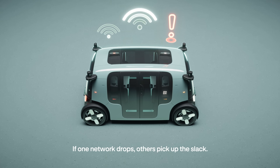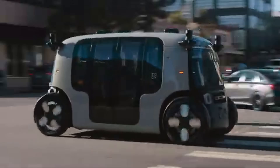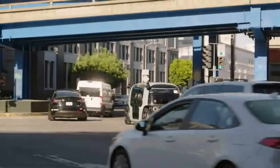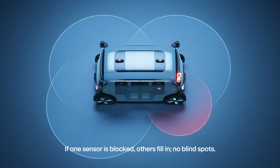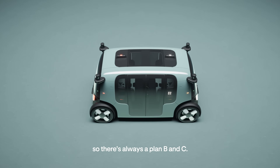This cutting-edge vehicle represents the future of mobility, offering on-demand, eco-friendly rides that could transform how we move through cities, reduce traffic congestion, and lower urban pollution, while paving the way for a new era of autonomous transportation.